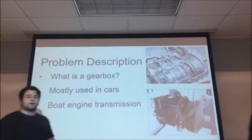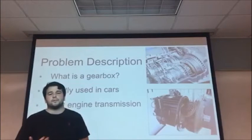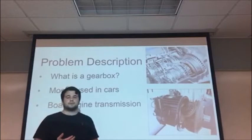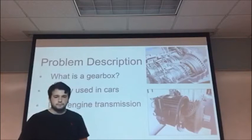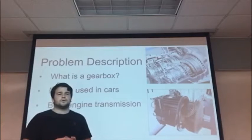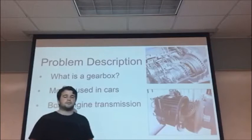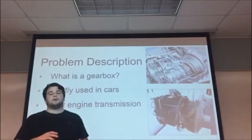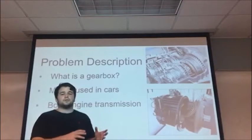For the project description, we are supposed to come up with ideas and designs for a gearbox. Basically, a gearbox is a set of gears for a given function to power. The most popular usage is for automotive transmissions, but as a team we decided to go into boat transmissions, mostly for the engagement and disengagement from the engine to the propeller.